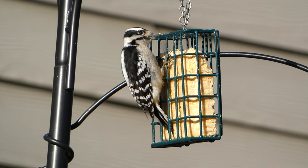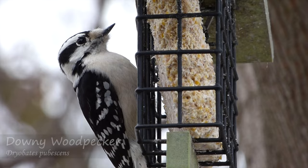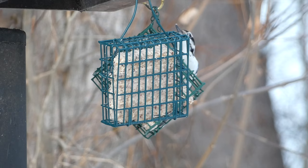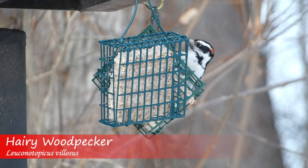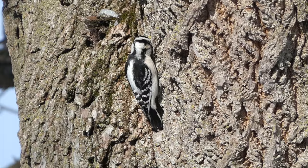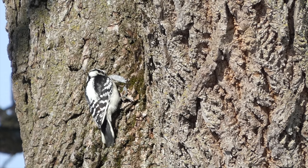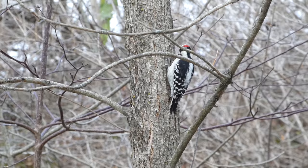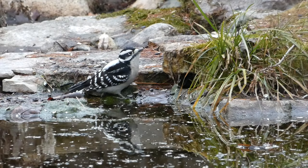Downy Woodpecker. Downy woodpeckers are petite-looking woodpeckers, identified by their small bill, white underside, black and white wings and back, and red spot on the head of the males. They look very similar to the slightly larger hairy woodpecker. Downy woodpeckers are year-round residents throughout most of the U.S., with the exception of some of the southeastern states. They can be seen climbing up and down tree trunks and branches looking for food, excavating insects and larvae that live under the wood.